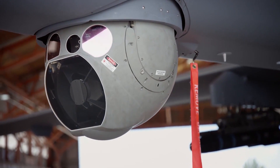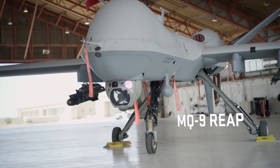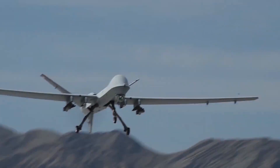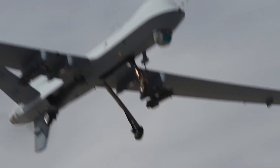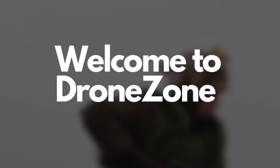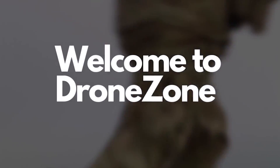The MQ-9 has long been the benchmark when it comes to combat drones, but since the war started in Ukraine, Turkish drones have been on the rise, and it doesn't seem that they're stopping soon. Join us in today's episode of Drone Zone as we talk about the Turkish counterpart to the MQ-9 Reaper, the Bayraktar Kızılelma.